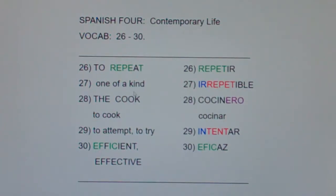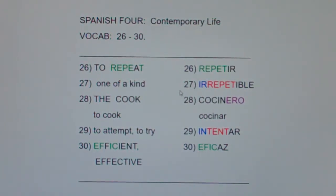Now I want you to notice: one of a kind is irrepetible. Irrepetible literally means it cannot be repeated — as in, that was a one of a kind event or a one of a kind accomplishment.